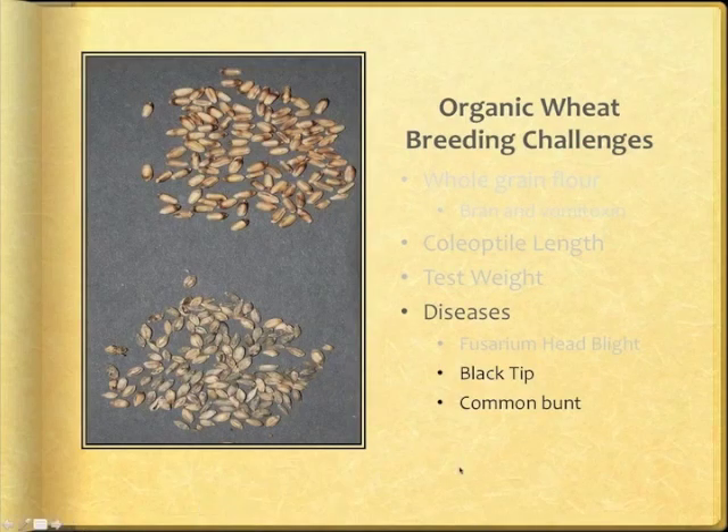Two seed-borne fungal diseases show up when fungicidal seed treatments are not used in organic farming: black tip, shown at the top, and common bunt, shown at the bottom, which imparts a fishy odor. We expected great things from Wesley and Rubidoux based on high yield and excellent bread quality in conventional trials, but our hopes were dashed by common bunt that reduced their yields to the bottom of the organic trials in 2008. This disease is difficult to screen because incidence is sporadic. In 2012 at Clay Center, late planting into cool soils enabled spores to infect seedlings, and three of our most promising experimental lines including Carl 92 had severe common bunt.